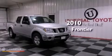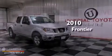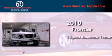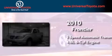This is a 2010 Nissan Frontier. This truck has a 5-speed automatic transmission and a 4.0-liter V6.